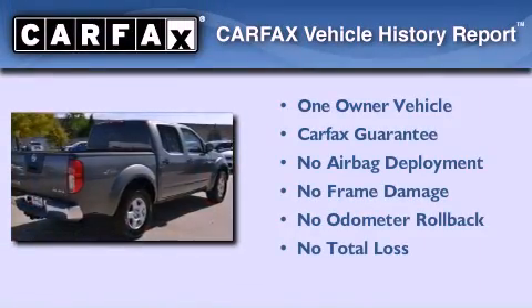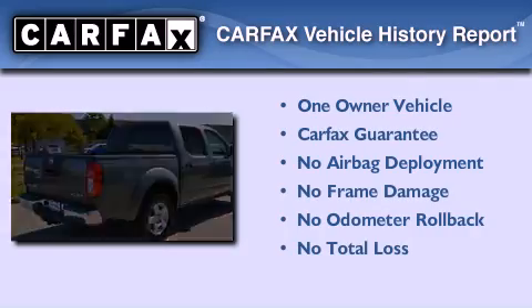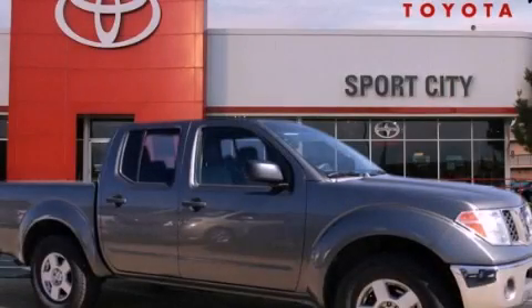This Nissan has had only one owner, and it qualifies for the Carfax Buyback Guarantee. Contact us today to arrange your test drive.